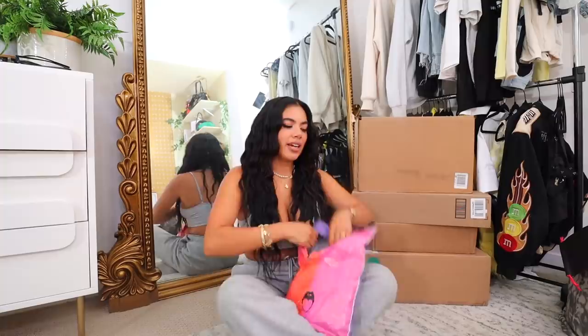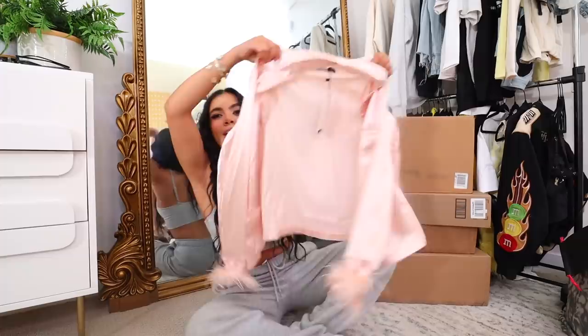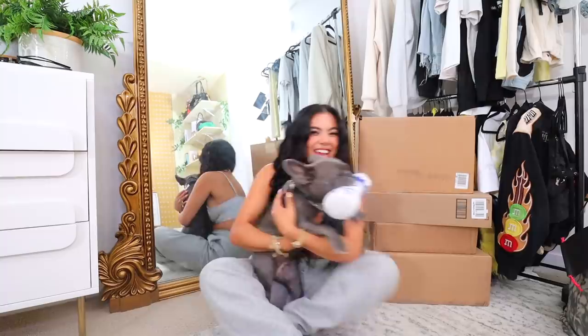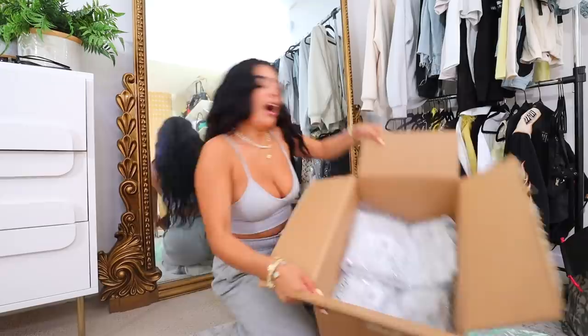We also got bridesmaid pajamas — I got them from Nasty Gal because Boohoo had different colors and we weren't vibing with the Boohoo bridesmaid one. The Nasty Gal ones are pink and have little fuzzies. We're all going to be wearing our pajamas and we're gonna have a wine night, all matching. I've never been a bridesmaid before, I've never been part of a bridal party — I've only ever been to weddings as a kid — so I'm really excited.